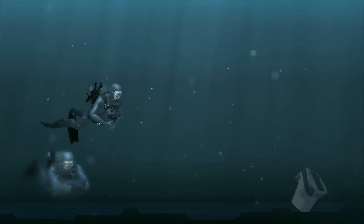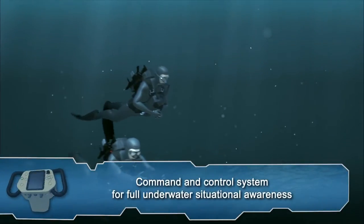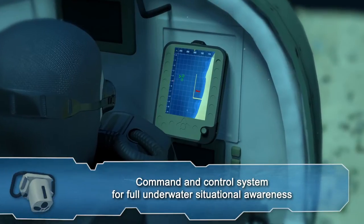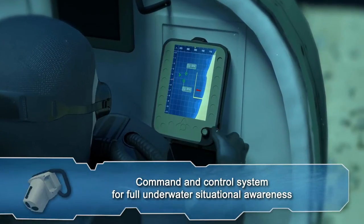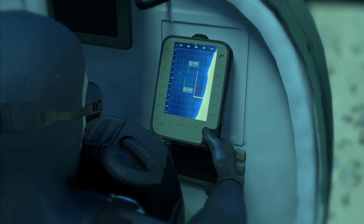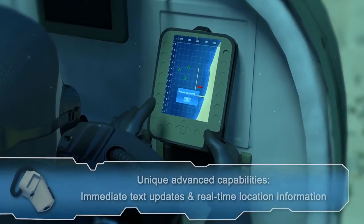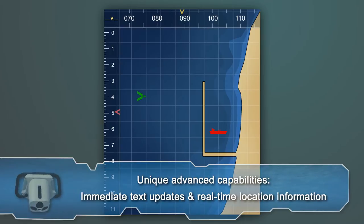EDGE provides commanders and divers with full underwater situational awareness on a level never experienced before. Unique advanced capabilities include the ability of each node to send and receive immediate text updates as well as real-time location information between all nodes.